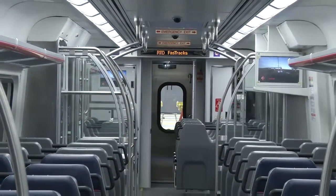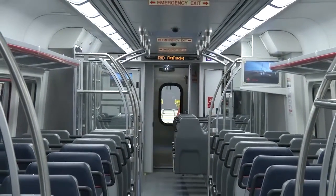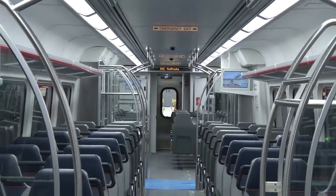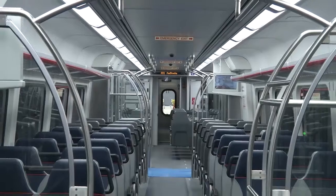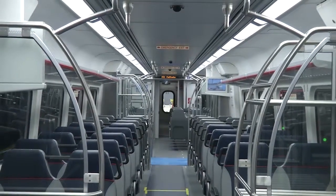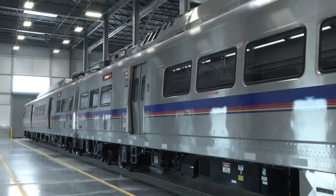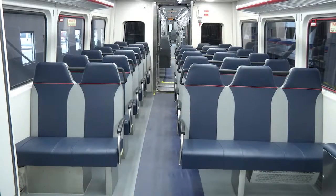Inside, the trains are spacious. Each commuter rail train car along the A Line has 91 seats, and they'll be running in a two-car system — two train cars permanently coupled together. So each pair has 91 seats per car, and at max capacity there's a potential for each train car to hold about 200 people.